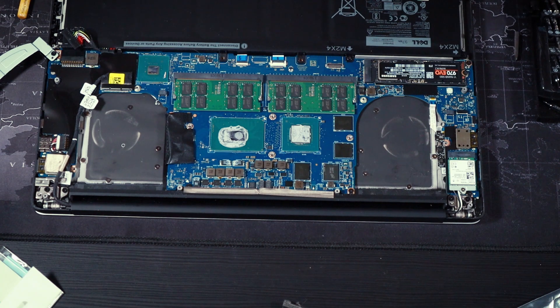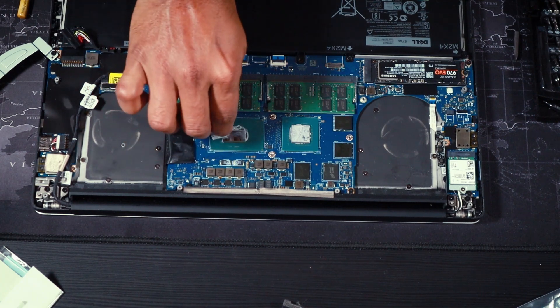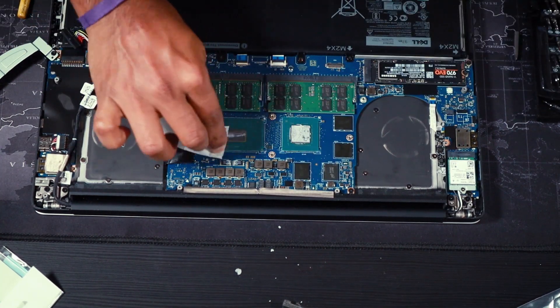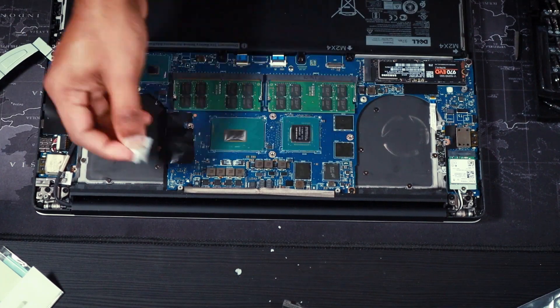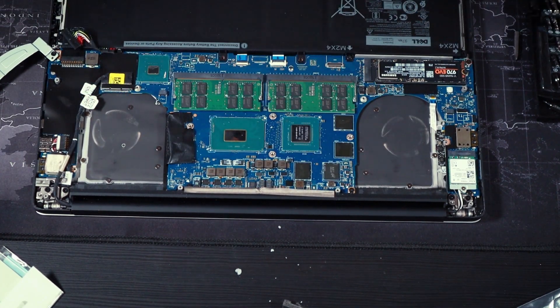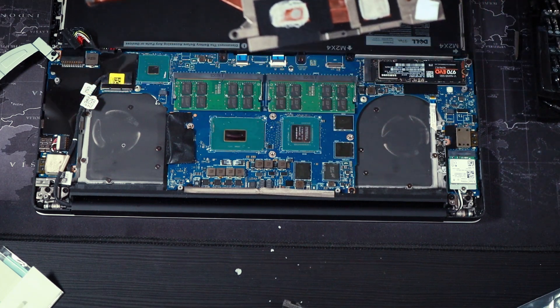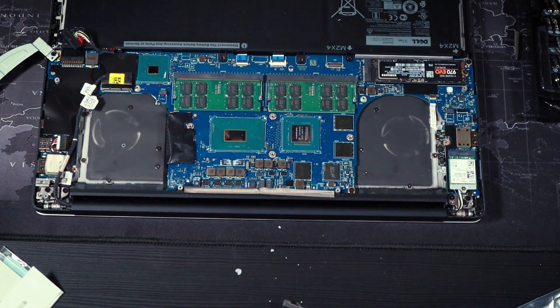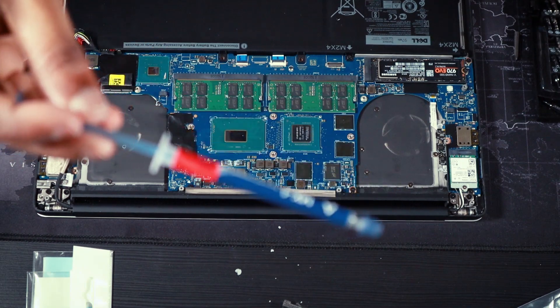To clean the old thermal paste, use an alcohol wipe or a microfiber cloth. Don't put water on it, and don't apply too much pressure as it can cause damage. Clean until you can see the copper surface. This is the MX4 thermal compound — it's very small, only about two grams.